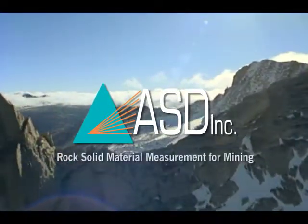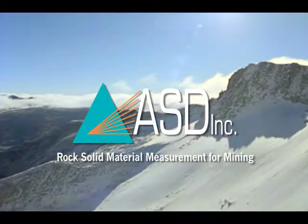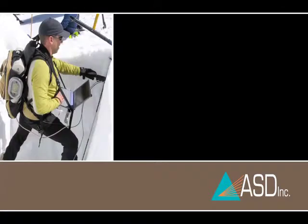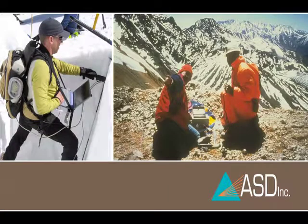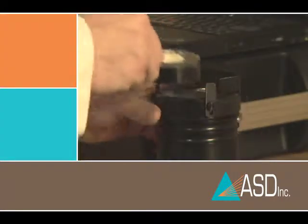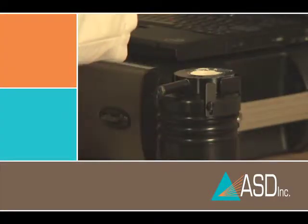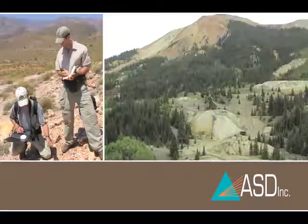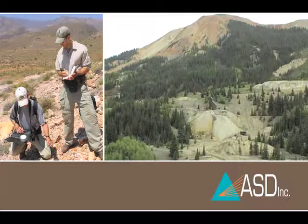At ASD we have a tradition of expanding the limits of our technology into new application areas. We really have one mission and that's to make it easier for our customers to use our technology in whatever area of business they happen to be in. We've been doing this for over 20 years now. We've been working in industries related to mining for most of those 20 years. ASD was founded by geologists and earth scientists focused on applying remote sensing to geology.